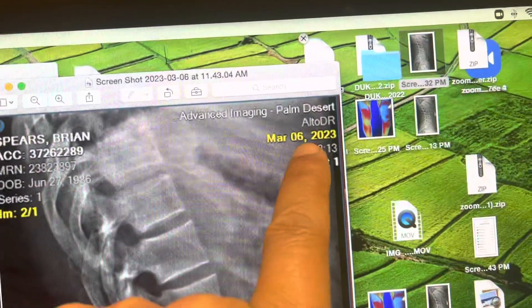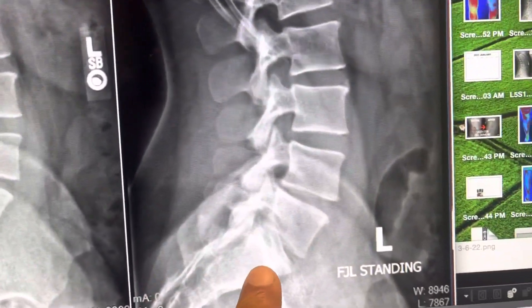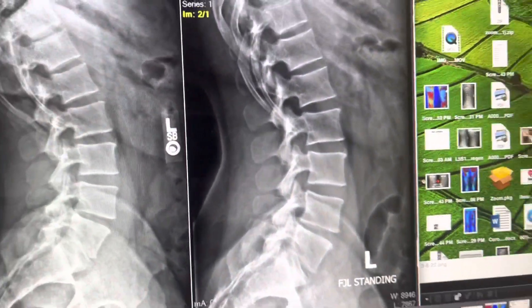We just took an X-ray — before is June 2021, and now it's March 2023, a year and nine months. You can see the L5-S1 has opened up. We did document that after a six-month pre and post, and it has stabilized. Most importantly, the back pain and sciatica are a lot better — he's now able to do running, jumping, and more things.